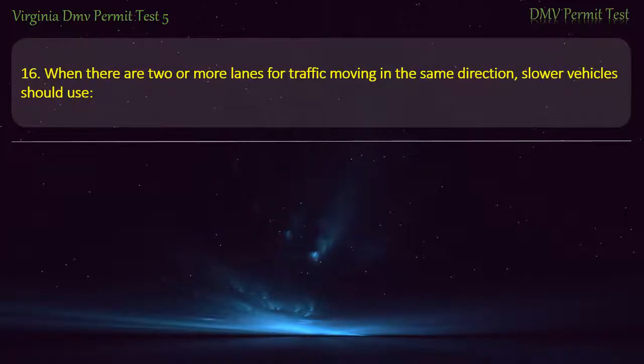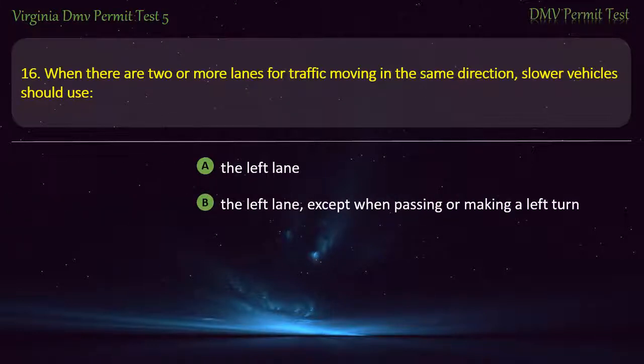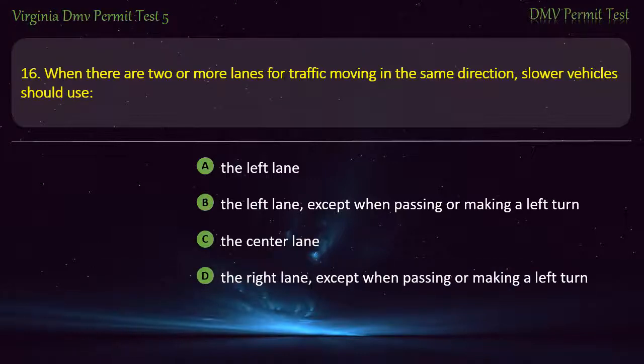Question 16: When there are two or more lanes for traffic moving in the same direction, slower vehicles should use — the left lane, the left lane except when passing or making a left turn, the center lane, or the right lane except when passing or making a left turn. Answer: The right lane, except when passing or making a left turn.